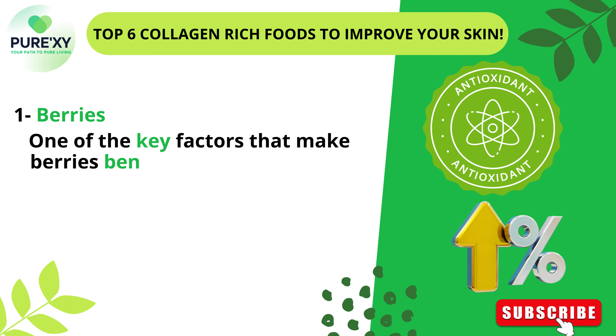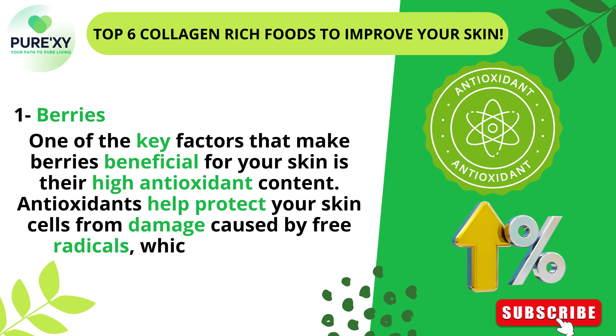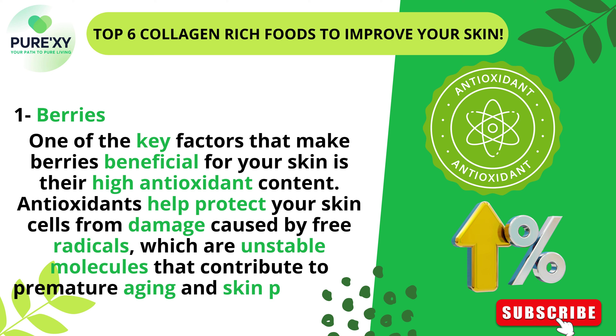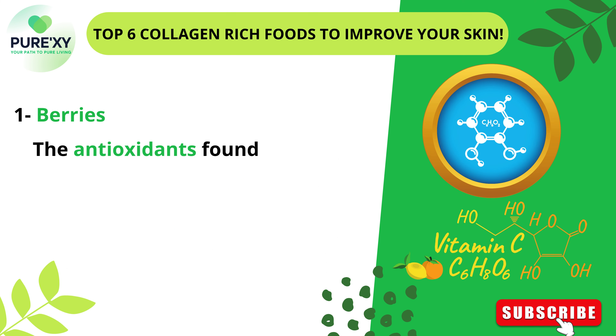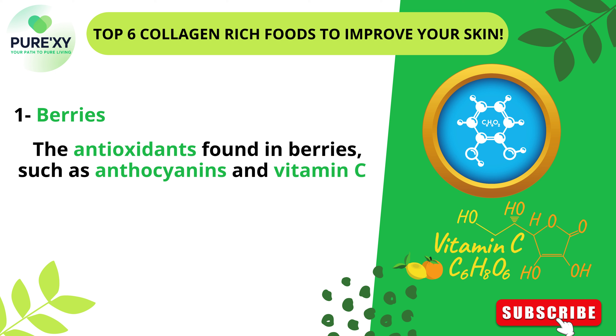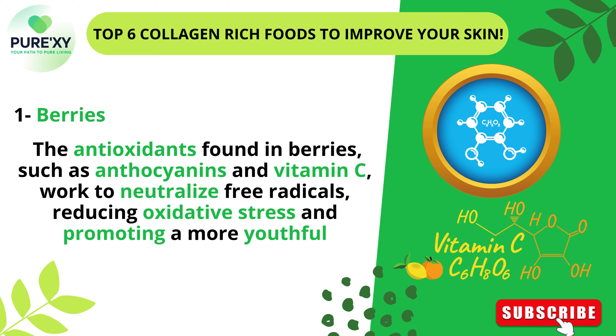One of the key factors that make berries beneficial for your skin is their high antioxidant content. Antioxidants help protect your skin cells from damage caused by free radicals, which are unstable molecules that contribute to premature aging and skin problems. The antioxidants found in berries, such as anthocyanins and vitamin C, work to neutralize free radicals, reducing oxidative stress and promoting a more youthful complexion.